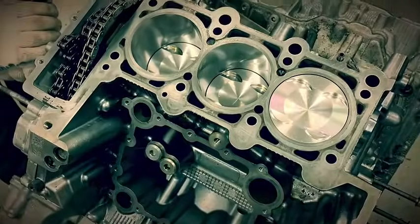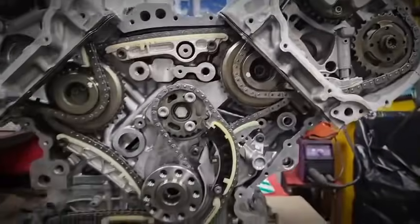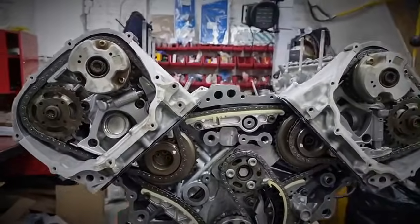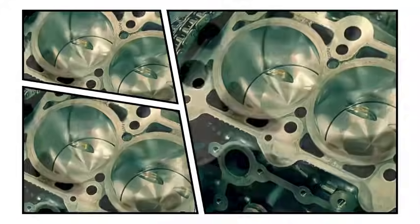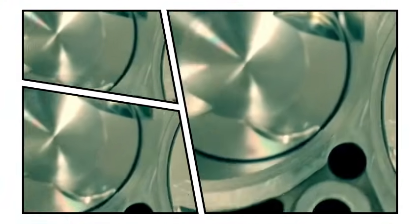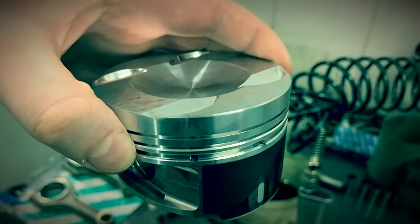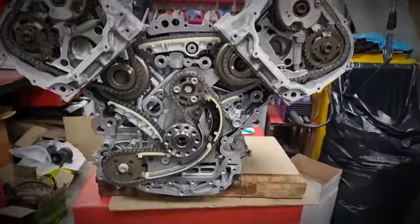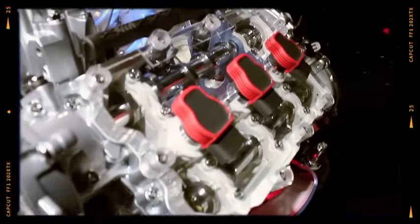Audi's 3.0 TFSI is built upon a sturdy aluminum V6 block, closely related to its predecessor, the 3.2 FSI. However, significant internal upgrades were introduced to handle the stresses of forced induction, including stronger pistons with a 10.5:1 compression ratio, reinforced connecting rods at 153 millimeters in length, and an optimized crankshaft delivering an 89 millimeter stroke. Cylinder heads retained a 24-valve dual overhead cam layout with variable intake cam timing spanning 42 degrees, though without Audi's variable valve lift system.